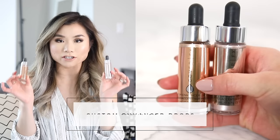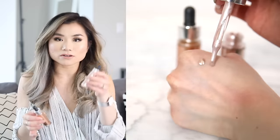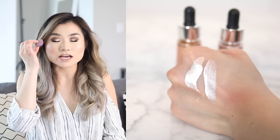My last beauty products are the Cover FX Custom Enhancer highlighting drops. I got two colors: Moonlight and Celestial. Celestial has a really light silvery finish and Moonlight is more pearlescent. I like playing with a damp little sponge and patting it on — the moisture helps blend the liquid into the skin without streak marks. It gives that dewy, natural JLo glow, like an ethereal angel. I can't believe I've never tried a liquid highlighter before — it's perfect for a natural no-makeup day and makes your face look so youthful.